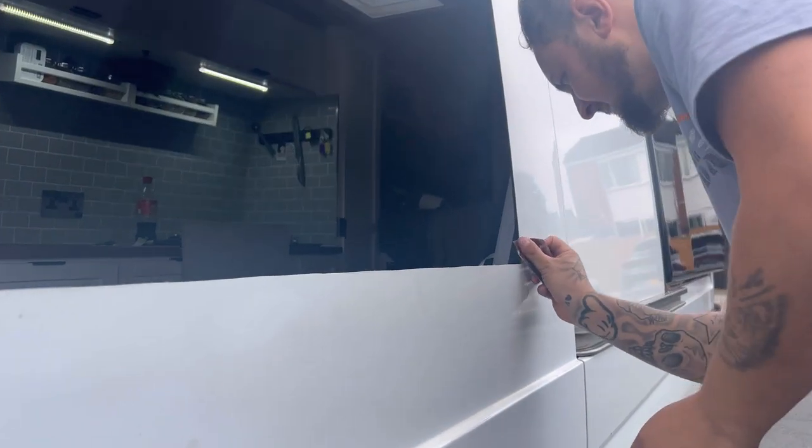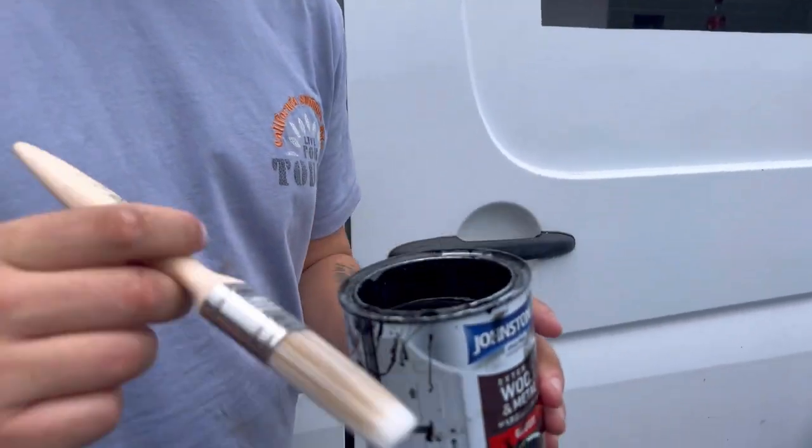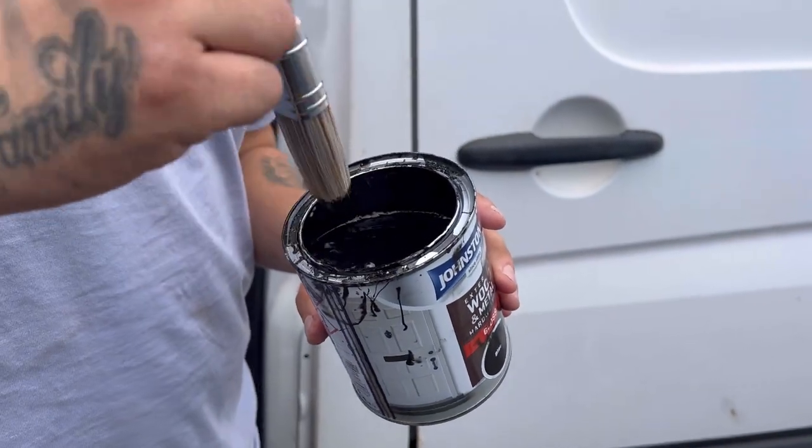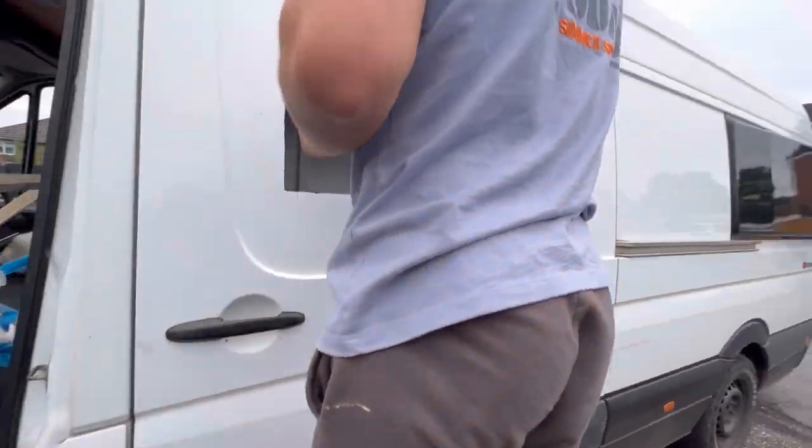Just sanding down all the sharp edges. I'm just going to paint the edge of the bare metal with some metal paint.